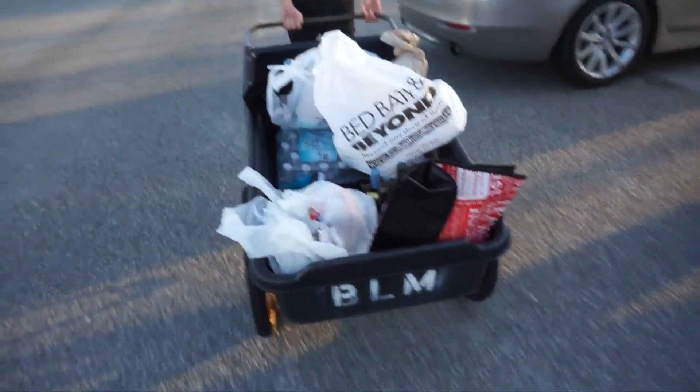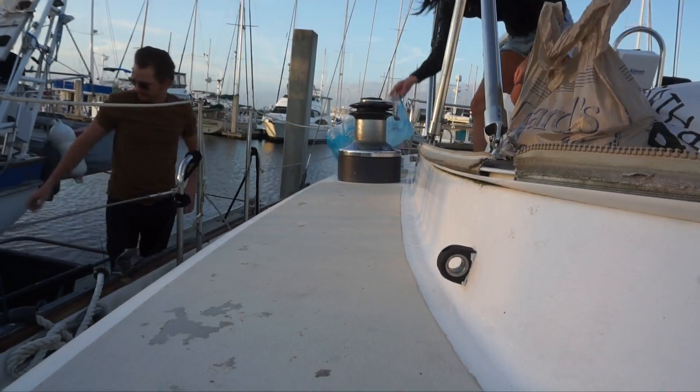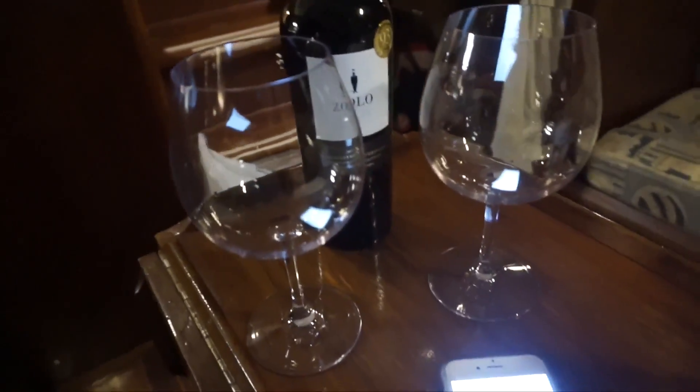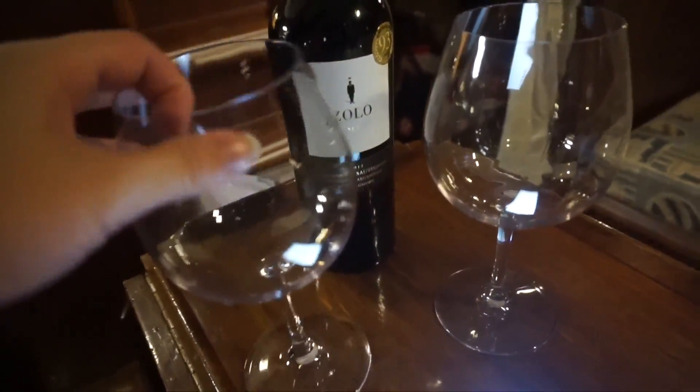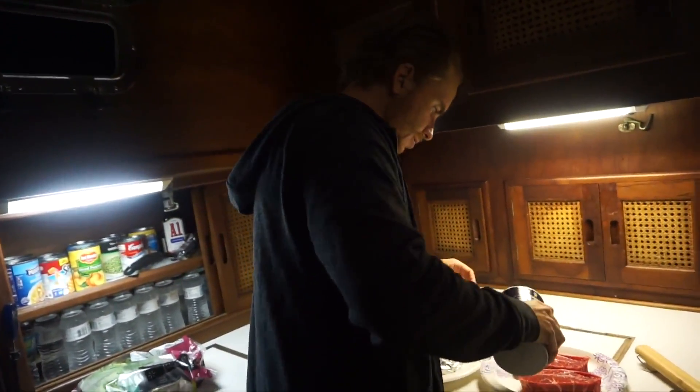Back to the boat with lots of goodies — I'm really excited about my new sheets. We're about to have some wine time and grill some steaks. I got new wine glasses at Bed Bath & Beyond — really hard plastic, which is great on a boat. Chef Austin is in the house cooking up steak dinner — I'm so hungry and so excited!